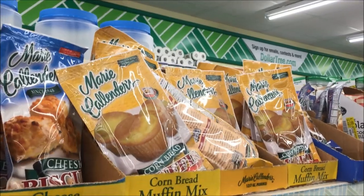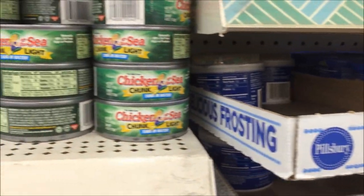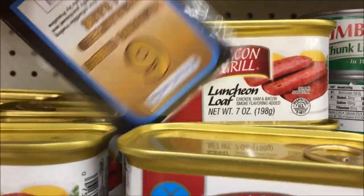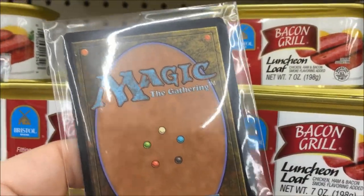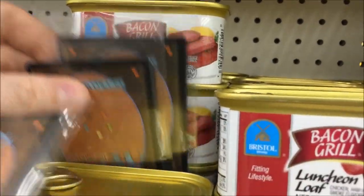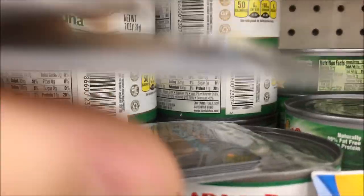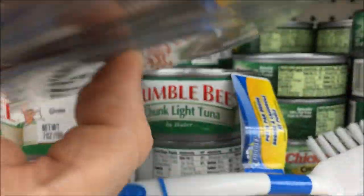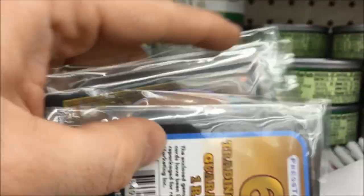They say that magic happens at the Dollar Tree. Cheese biscuits next to the Pillsbury frosting, tuna, and oh look at this — mixed in with the luncheon loaf. Guys, I think we may have just hit pay dirt. There's more. This is just crazy. Mixed in with the Bumblebee tuna. I wonder what these contain. Guaranteed one rare. Well, it's true — magic does happen at the Dollar Tree.